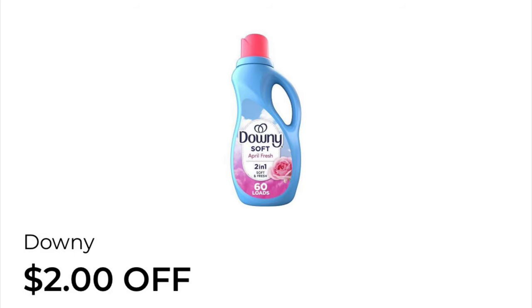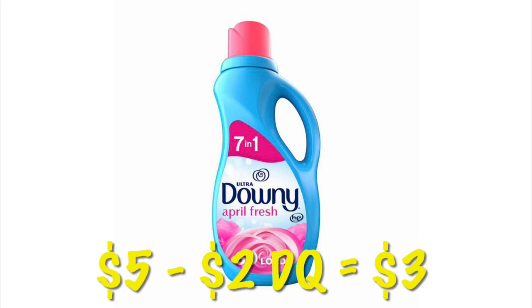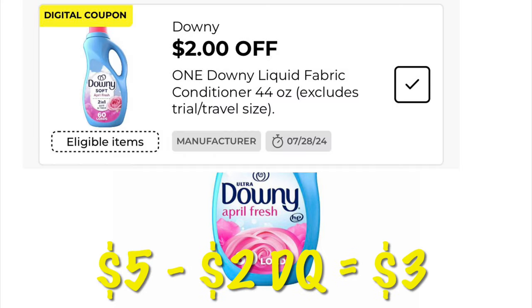We've got two dollars off the 60-load Downy fabric softener. These are five dollars, so after that two dollar digital we will pay three dollars. Just make sure you're scanning the item in store and confirming that your coupon attaches.